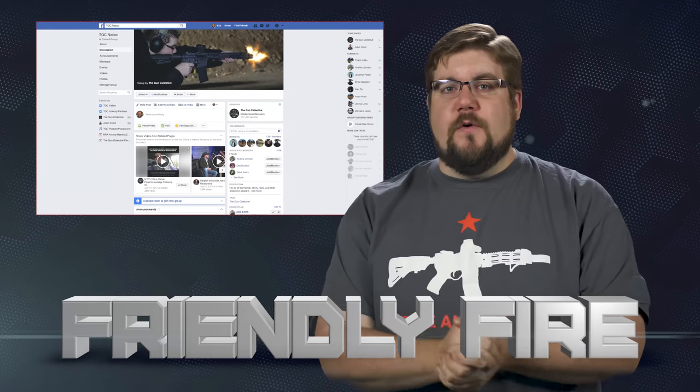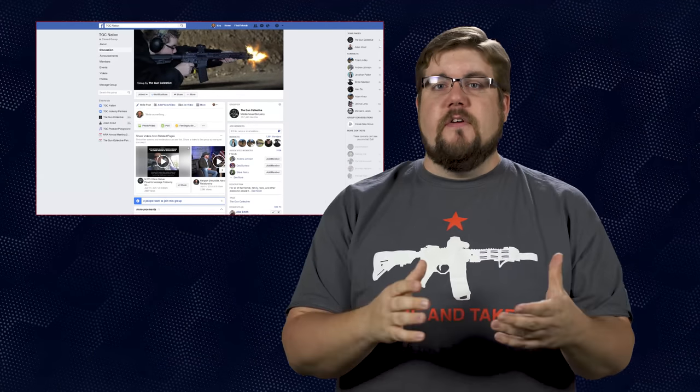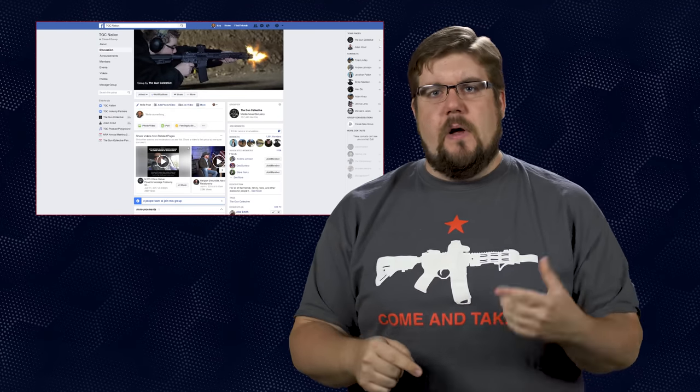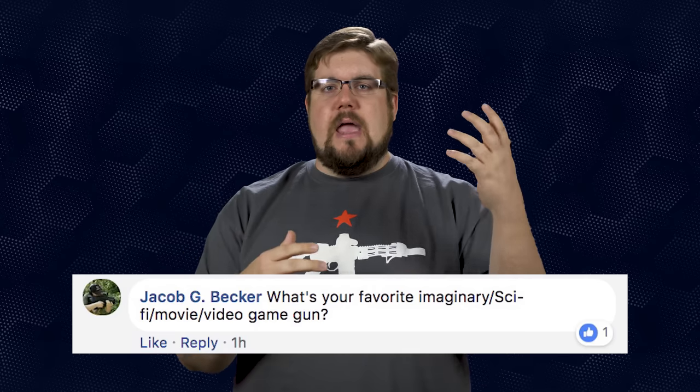It is time again for Friendly Fire, the segment where I answer your questions. This week's questions are coming from the TGC Nation Facebook group, which you should totally join — there's a link below. Our first question is from Jacob Becker, who asks: what is your favorite sci-fi video game or movie gun? That's easy — the BFG from Doom, hands down. That is still one of the coolest guns in a game or movie that I've ever seen.